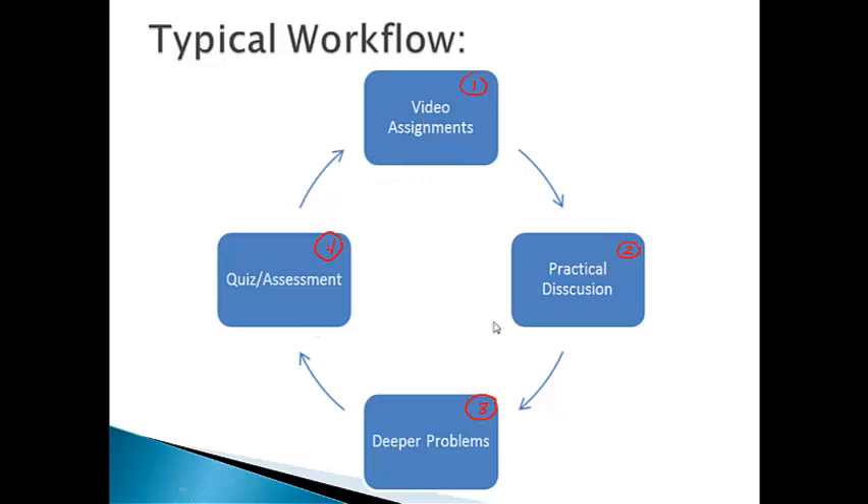This workflow has a cycle that keeps going — it's going to be a little cyclical. At some point we'll reach the end of a unit and there's going to be a test, which is basically the fifth part of the workflow. After the test, we'll start a new topic, which means we'll start with a new video assignment.